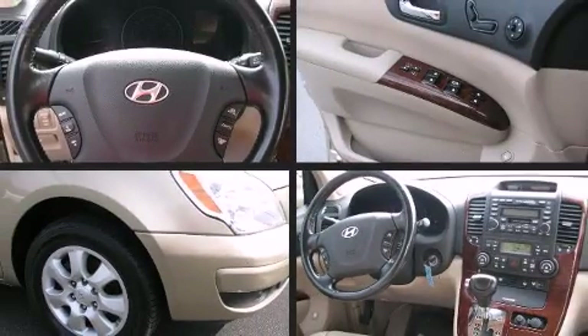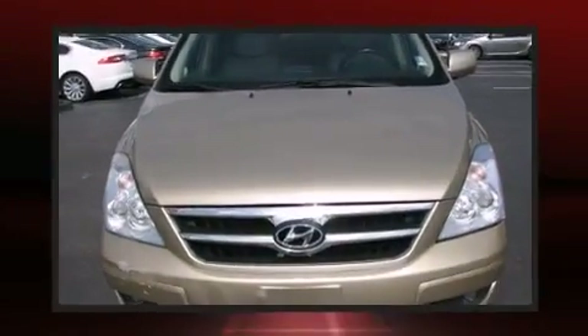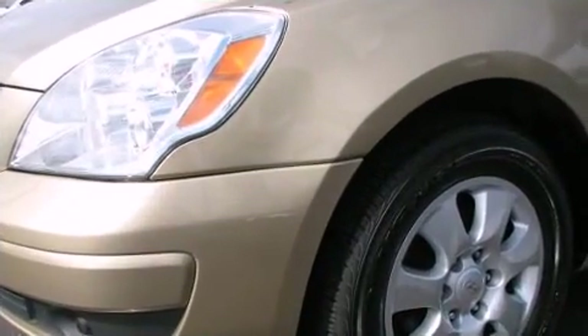Step into the 2007 Hyundai Entourage. This seven-passenger van has just over 80,000 miles. It features a front-wheel drive platform, an automatic transmission, and a refined six-cylinder engine.